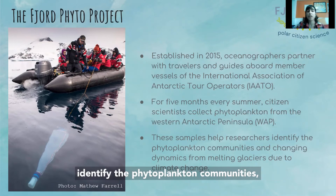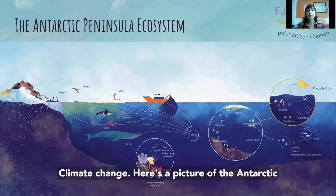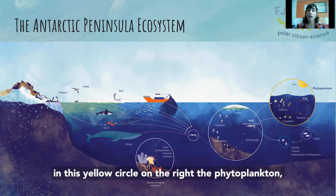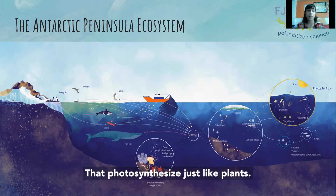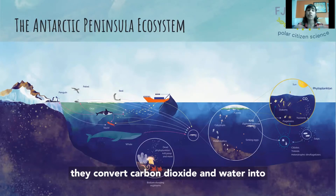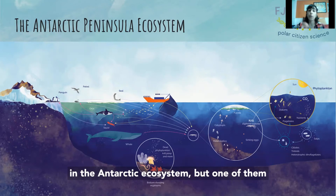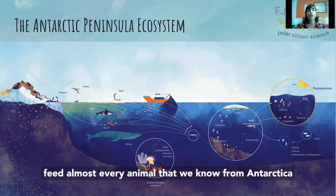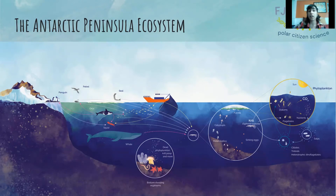These samples help researchers identify the phytoplankton communities and changes in dynamics from melting glaciers due to climate change. Here's a picture of the Antarctic Peninsula ecosystem where we can see, in this yellow circle on the right, the phytoplankton. The phytoplankton are microscopic algae that photosynthesize just like plants do — they convert carbon dioxide and water into oxygen and nutrients. This phytoplankton is food for many organisms in the Antarctic ecosystem, but one key species is krill, which feeds almost every animal we know from the Antarctic. So changes in phytoplankton may lead to changes in krill that can cause changes in the entire Antarctic ecosystem.